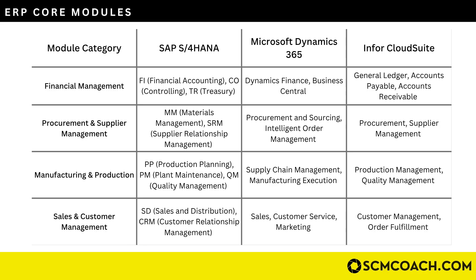For example, SAP S/4HANA has the FI module for financial accounting, the CO module for controlling, and the TR module for treasury. Microsoft Dynamics has its Dynamics Finance and Business Central module for financial management. Infor CloudSuite covers general ledger, accounts payable, and accounts receivable. They may call these by different names, but fundamentally they all cover the financial aspect.